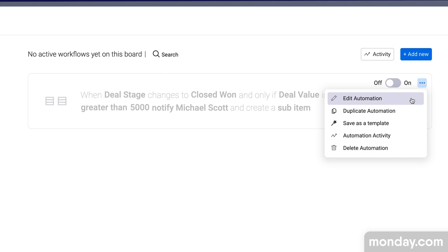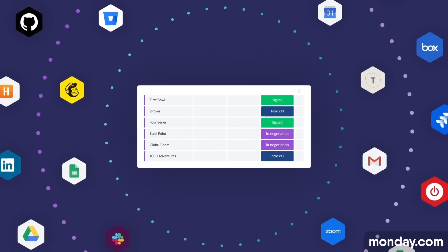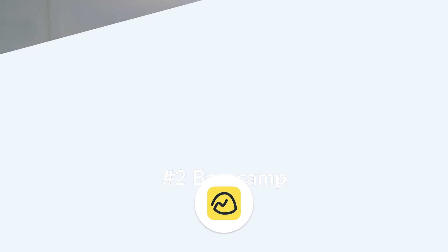Automations and integrations are now part of the monday.com experience, allowing you to save time on the small repetitive things you do every day. They have over 200 apps and integrations in their marketplace, which means you can connect it with a wide range of apps. Largely if you're looking at monday.com, it's because you want an all-rounder, and that's probably the best way to describe it for project management.